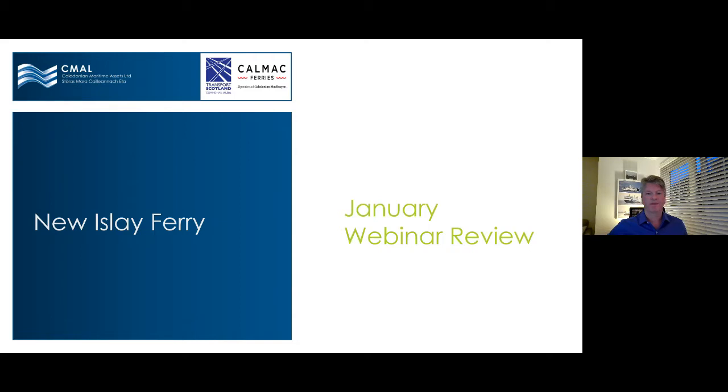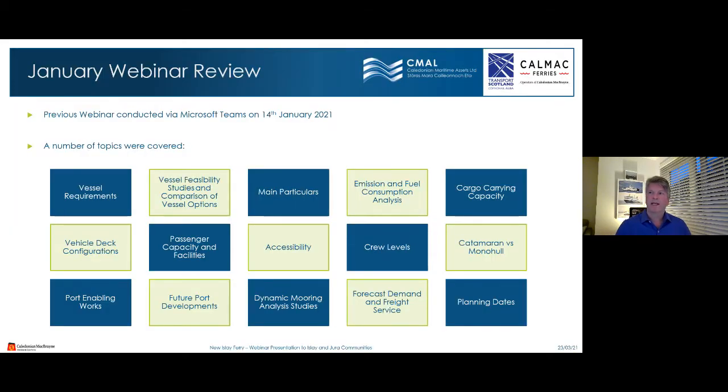Some of the items covered in the January webinar were: vessel requirements, feasibility studies and comparison of vessel options, main particulars, emissions and fuel consumption analysis, cargo carrying capacity, vehicle deck configurations, passenger capacities and facilities, accessibility, crew levels, a comparison of catamaran versus monohull, port enabling works, future port developments, dynamic mooring analysis studies, forecast demand and freight service, and an indication of potential planning dates for the project.